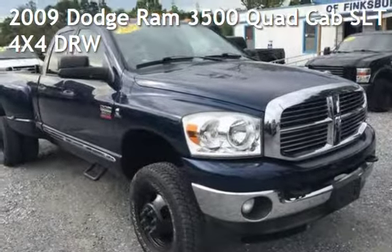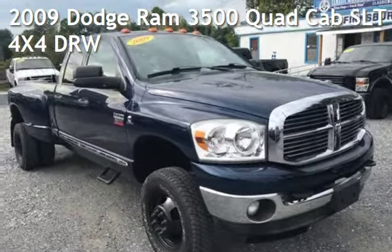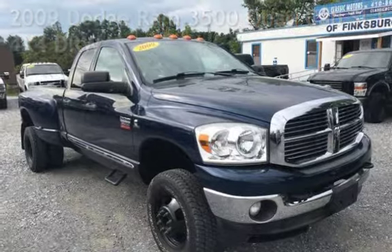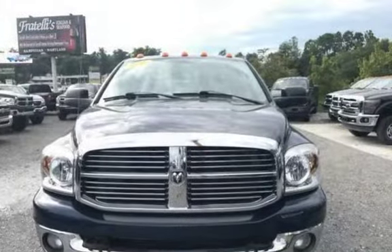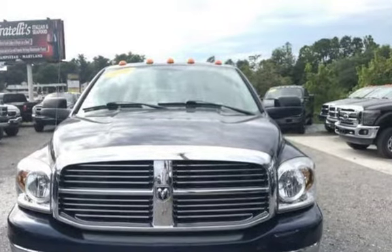Presenting a pre-owned 2009 Dodge Ram 3500 Quad Cab. This four-door truck has a 6.7L Cummins engine, with four-wheel drive and an automatic transmission.